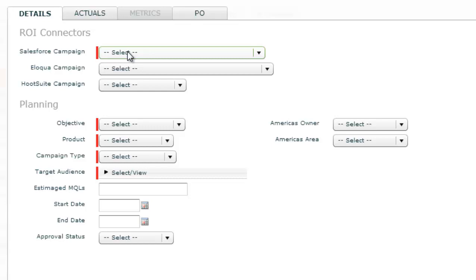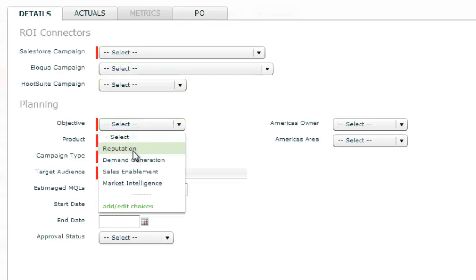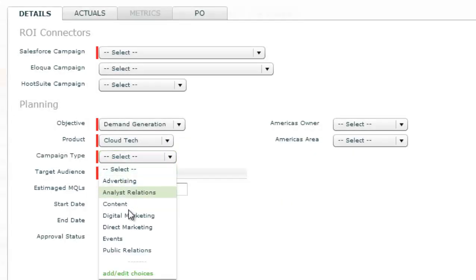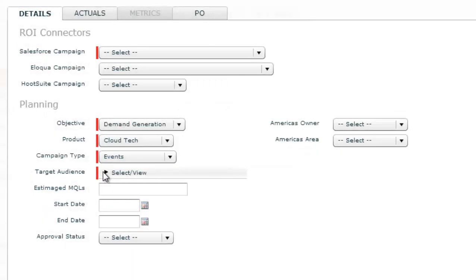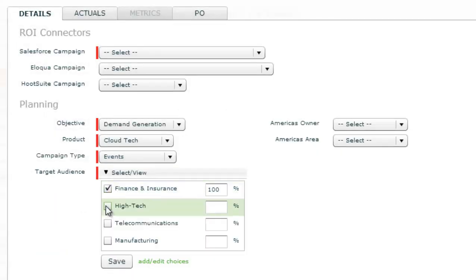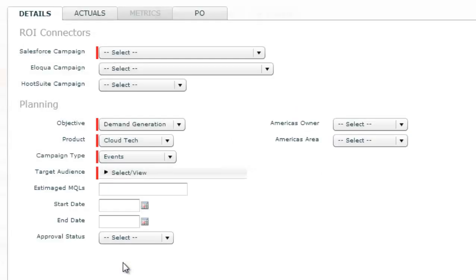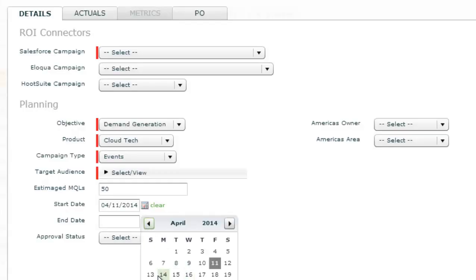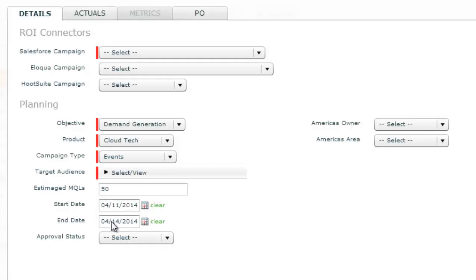This is where you tag to strategic attributes such as objective, product, campaign type, and split-level allocations. For example, here I can see this activity is targeting two specific audiences. I can also input my planned leads, which will automatically calculate my estimated revenue generated. I can put in the date for the event, and these dates help both populate a calendar report and calculate estimated revenue by month and by quarter.